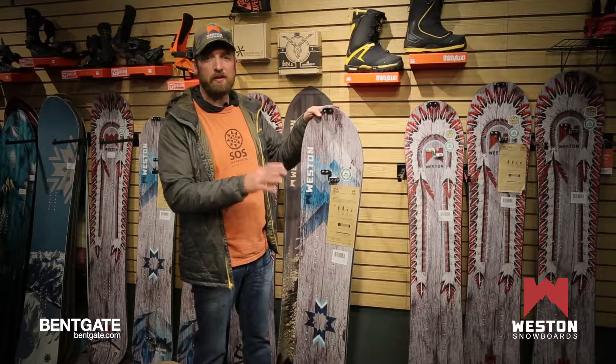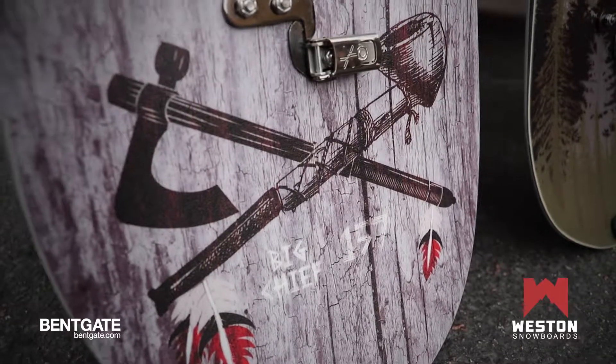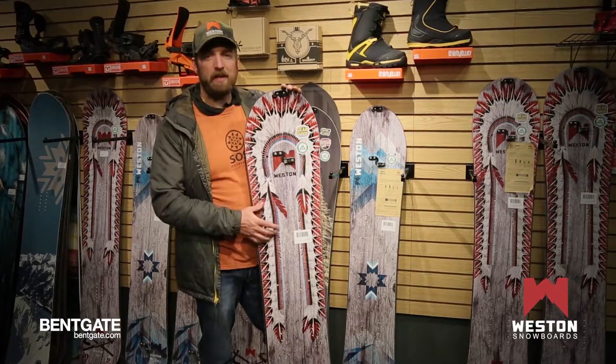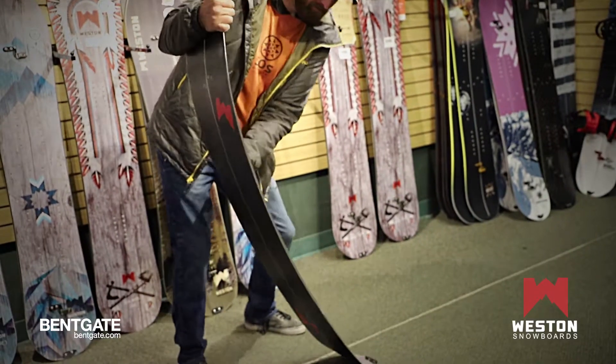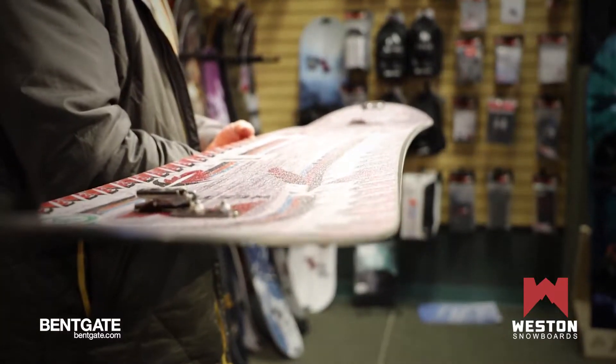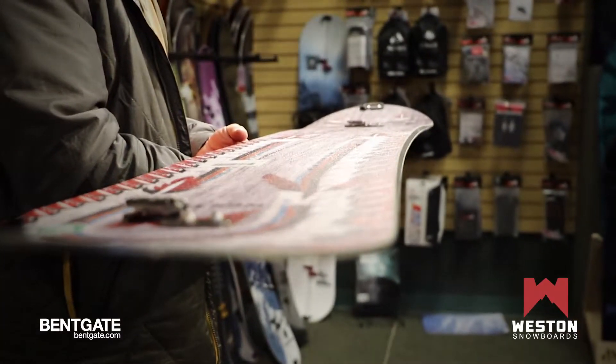All these boards we do in split as well as solid. Next is our Weston Big Chief — this is my personal pick. It is our Big Mountain Slayer: stiff, directional, with a setback stance and a little taper in the tail. We're really holding edge on those steep couloirs and tight lines.